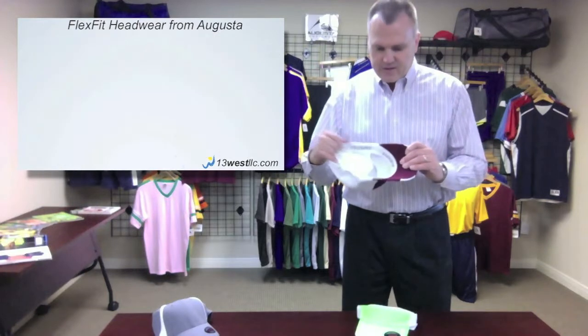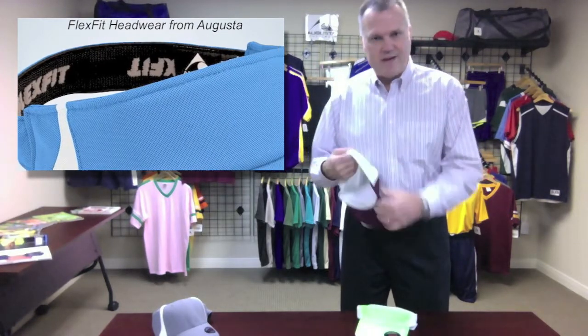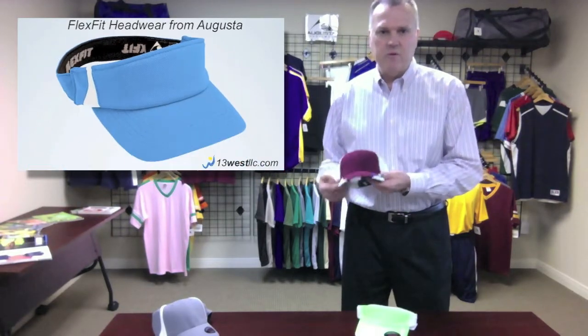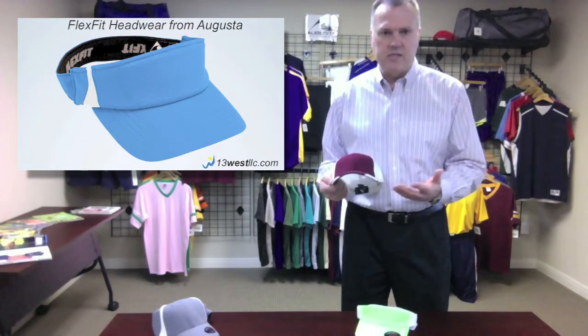The FlexFit design features a stretch sweatband as well as stretch fabric, which just gives you a terrific look. It's a fitted look, but without having to inventory or guess on all of the multiple head sizes.